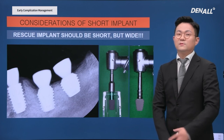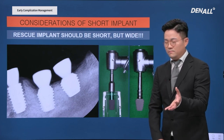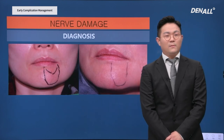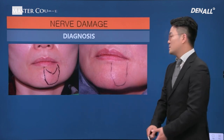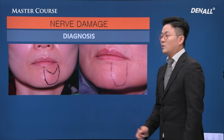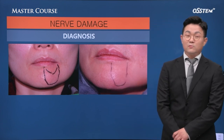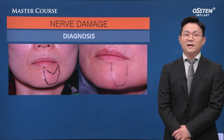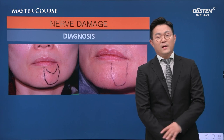For rescue implants — especially when replacing existing implants — short implants can be considered. For nerve damage diagnosis, you need to mark the area where sensation is not proper. A two-point discrimination method is used for diagnosis, and there are many medications that can be used.